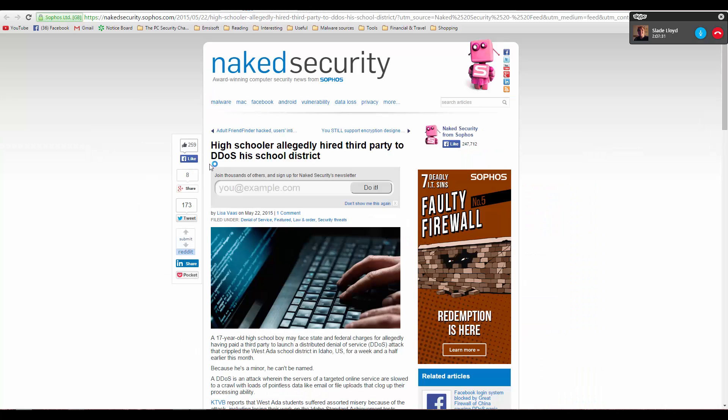This is probably the funniest news we have today — a high schooler allegedly hired a third-party DDoS service to DDoS his school. We jokingly discussed whether we should hire a DDoS service and take down a school server.